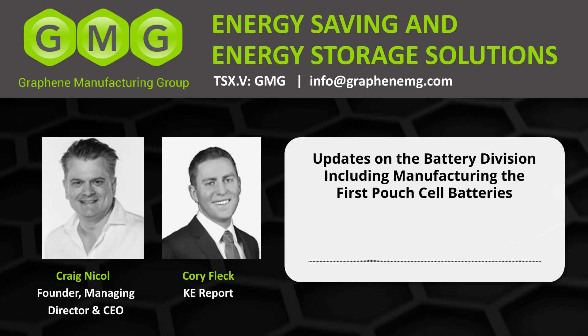Welcome to another daily editorial here on the KE Report. I'm getting an update from Graphene Manufacturing Group, also known as GMG, traded on the TSX Venture Exchange under the symbol GMG. I am chatting again with the CEO, Craig Nickel. GMG has three main product divisions: the battery division, which we'll spend most of this interview discussing, as well as Thermal XR and Graphene Lubricants. Let's start with the battery division and the pouch cells.